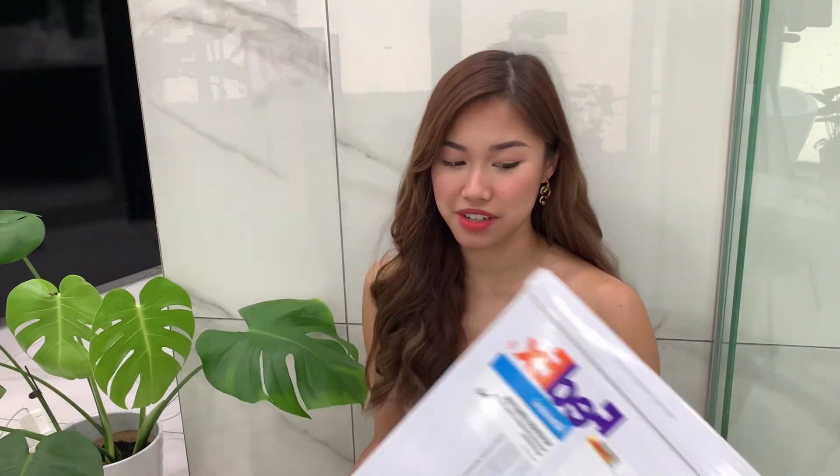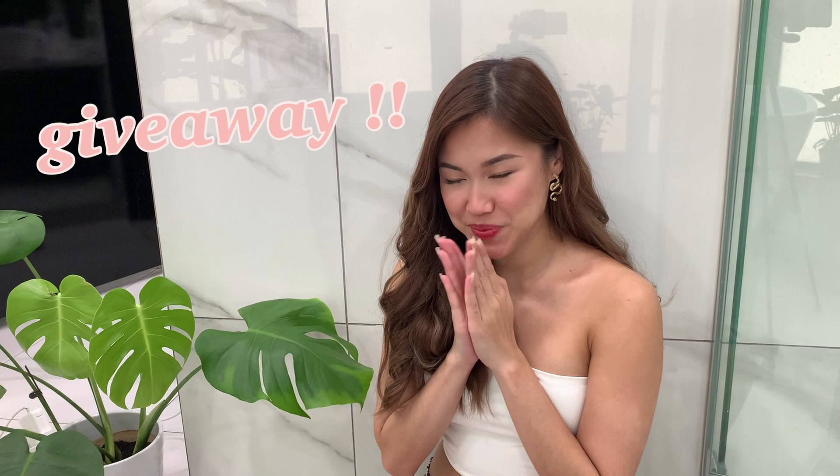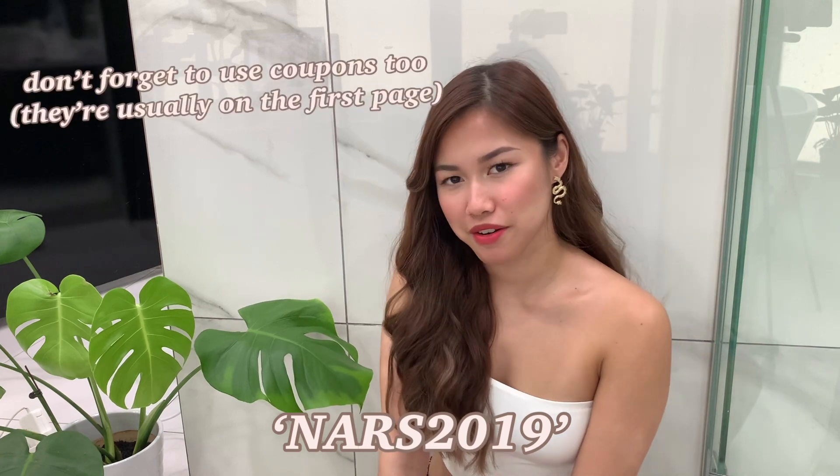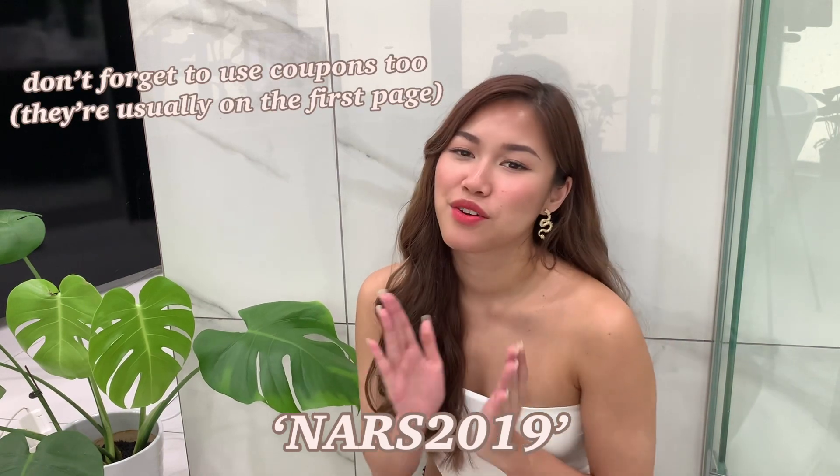FedEx shipping game is strong for real. Also, if you stick to the end of this video I have a little surprise — I'm doing a giveaway. I see you guys using my code and all that, so I just wanted to give a little something back and thank all my subscribers. I'm almost at 2,000! Don't forget to use my Yes Style code NARS2019 — it'll give you money off your order and give me a small commission. Everything will be linked down below, and all the giveaway details will be listed there too.